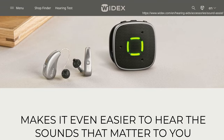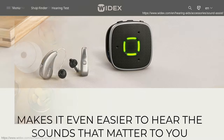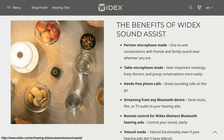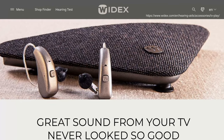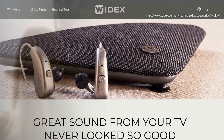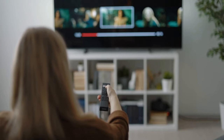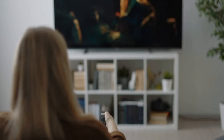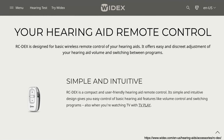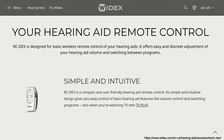The Widex Sound Assist is a wireless microphone worn by a conversation partner or placed on a table for group conversations. It enables hands-free phone calls, direct audio streaming from a Bluetooth device, a telecoil mode, and also functions as a remote control. For better hearing on television, the Widex TV Play provides audio streaming from the TV directly to your hearing aids, improving speech clarity even in noisy surroundings and allowing you to hear clearly even when walking away. The RC Dex Remote Control allows simple volume and program adjustments and is small enough to fit on a keychain.